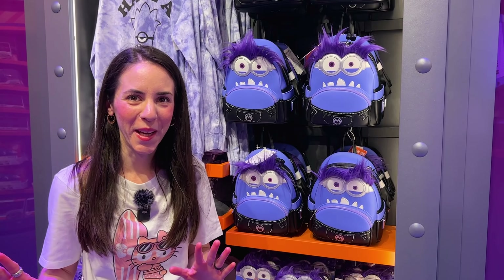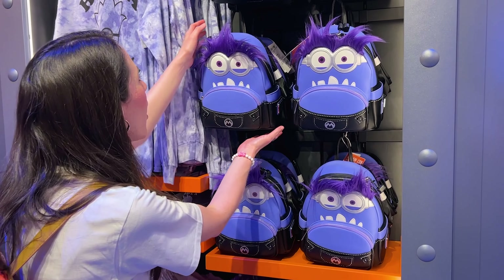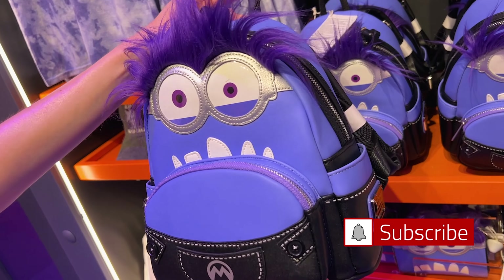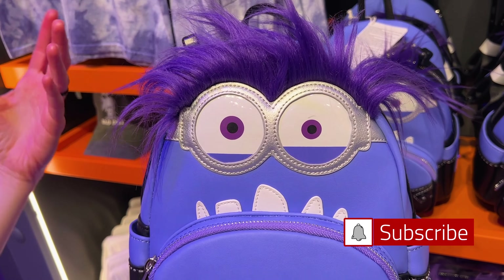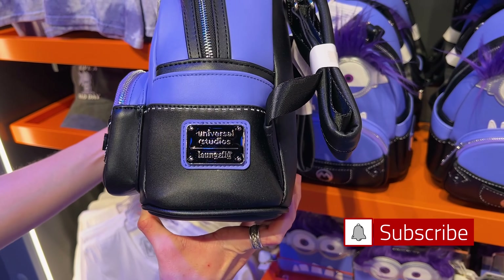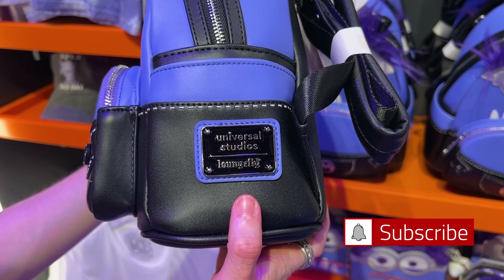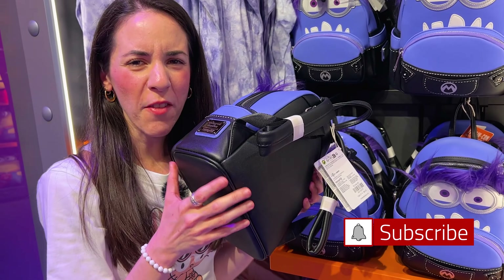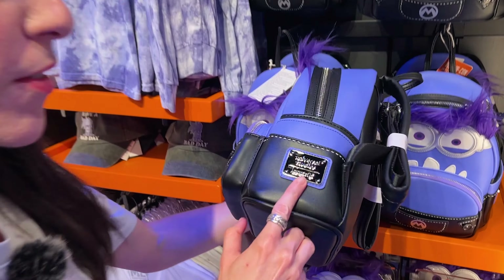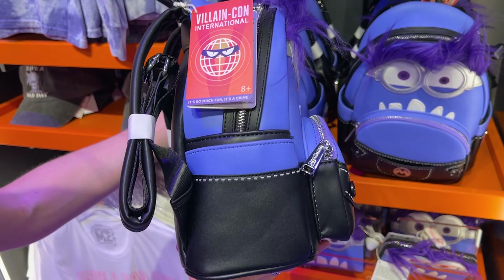Let us begin with these Evil Minions Loungefly products. I mean, how precious is this? Look at him — all purple with little hair and everything. The teeth are appliques, this is hilarious. I don't think I've ever seen a Universal Studios Loungefly plaque before. That is really nice!